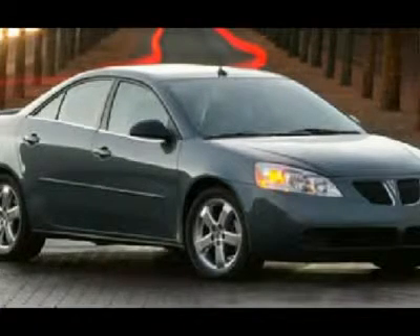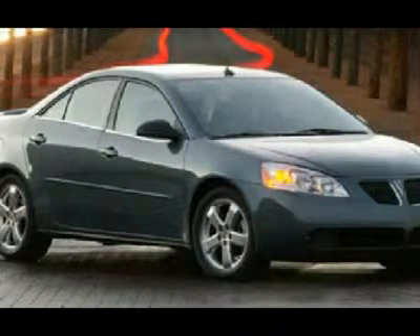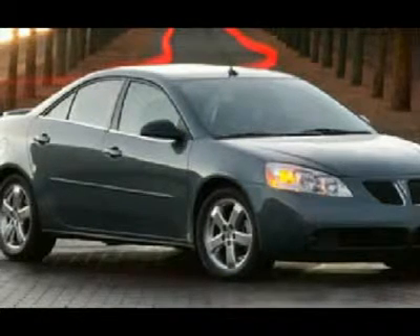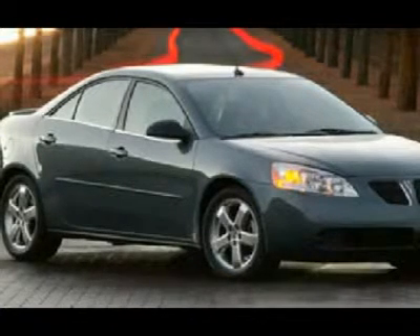The GT trim level ups the ante considerably with a 3.5-liter V6 under the hood, adjustable pedals, a premium sound system, and all power features. It's a sporty car that offers good road manners and a roomy interior, excellent overall function, and it's a lot of car for the money. It does its job well, whether driving in city traffic or long hauls on the highway.